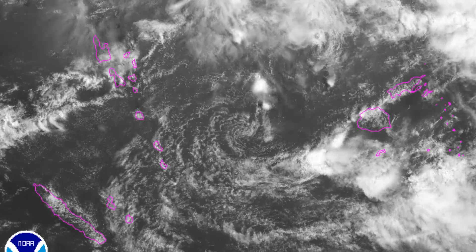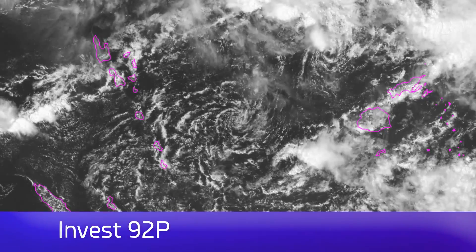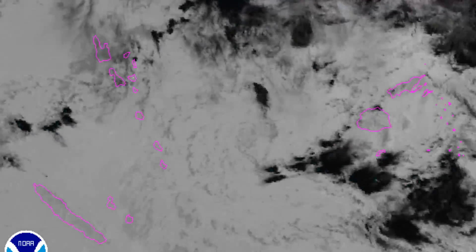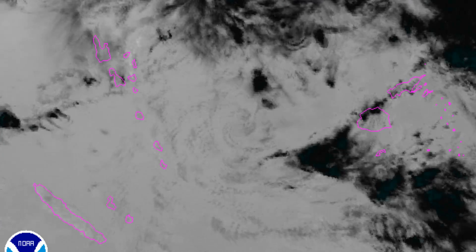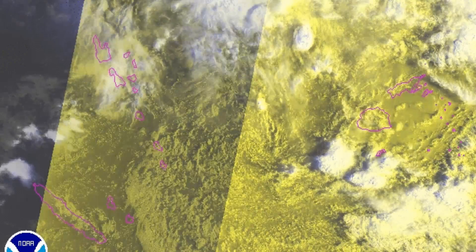Elsewhere in the tropics, there's Invest 92P — this little squiggle here — which did look better earlier and is now headed off towards the north-west in between Fiji and Vanuatu. It doesn't appear as though it's going to develop into anything significant at this time, but we'll be monitoring it. Those are the satellite views of it.